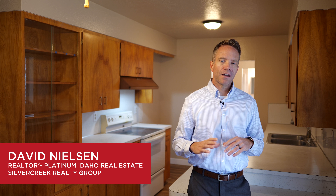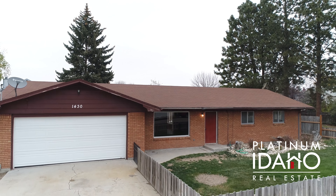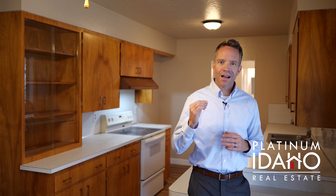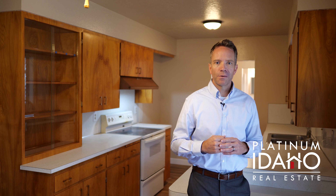If you're looking for something with a lot of space, close into town, yet maybe with a bit of mature landscaping and some buffer between your side yard neighbors, and possibly even some development potential, this just might be the property for you. I'm David Nielsen with Platinum Idaho Real Estate, and I'd like to share with you some of the highlights I love about this property at 1430 West Pine Avenue in Meridian.